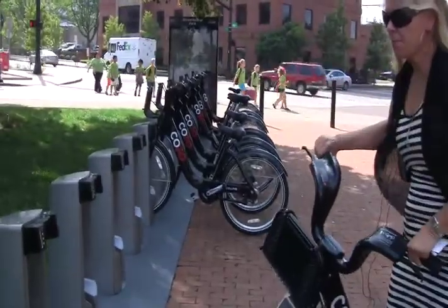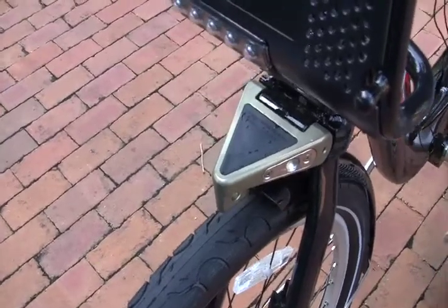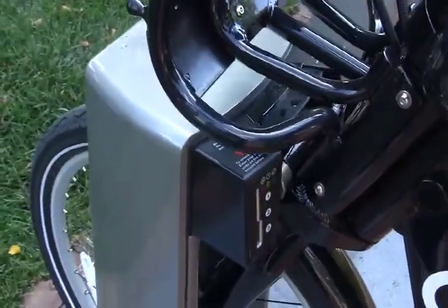And I'm back — I'm ready to return my bike. I'm going to straighten it out a little bit. I need to get this triangle portion into the kiosk to make sure that it acknowledges that I have, in fact, returned my bike and the light on the machine turns green.